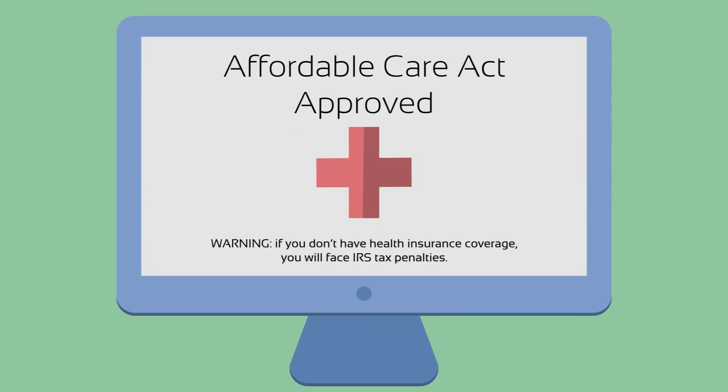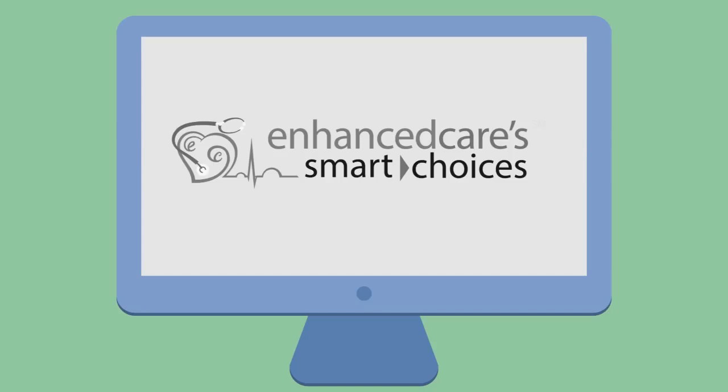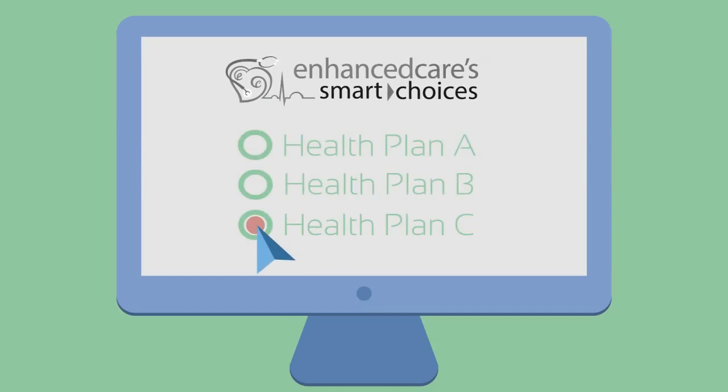As a Smart Choice Bundle member, you'll also have the ability to purchase Affordable Care Act approved health insurance offered through the Smart Choices Marketplace — a place where you can easily compare different plans without the hassle of having to sift through confusing government health care sites on your own.